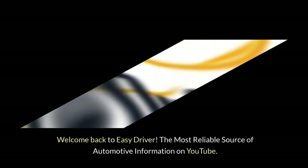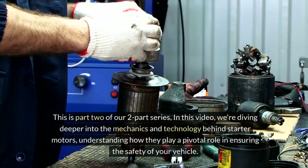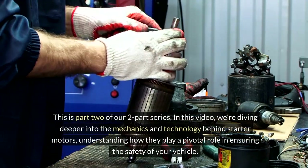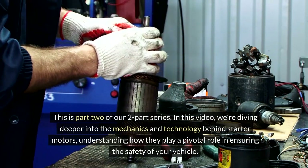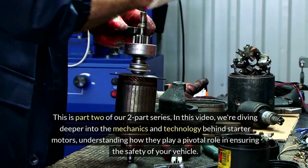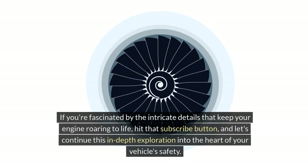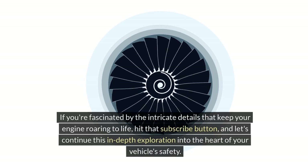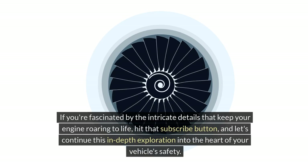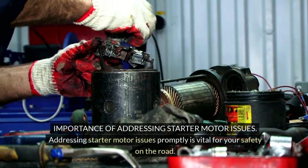Welcome back to Easy Driver, the most reliable source of automotive information on YouTube. This is part two of our two-part series. In this video, we're diving deeper into the mechanics and technology behind starter motors, understanding how they play a pivotal role in ensuring the safety of your vehicle. If you're fascinated by the intricate details that keep your engine roaring to life, hit that subscribe button and let's continue this in-depth exploration into the heart of your vehicle's safety — importance of addressing starter motor issues.